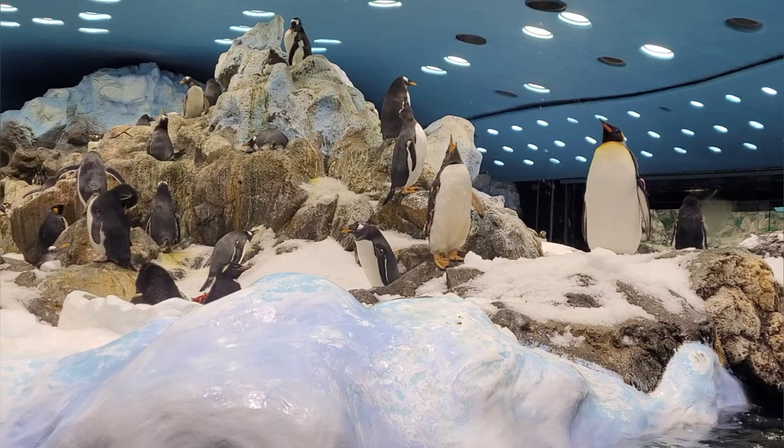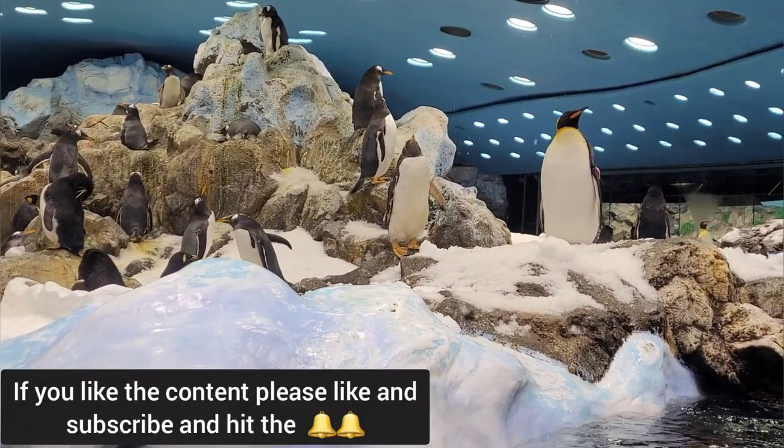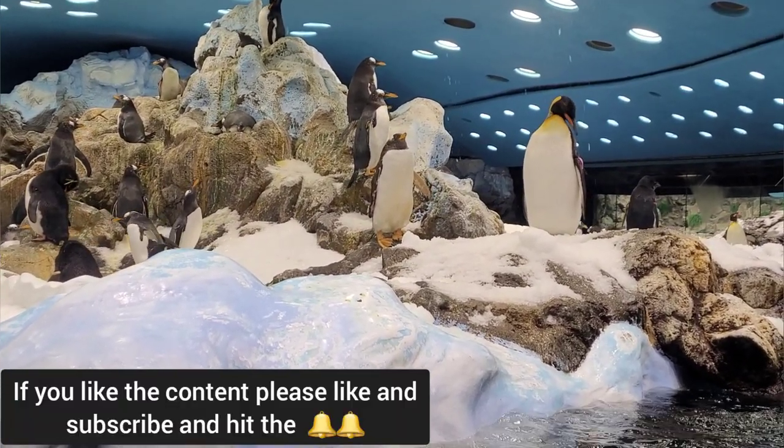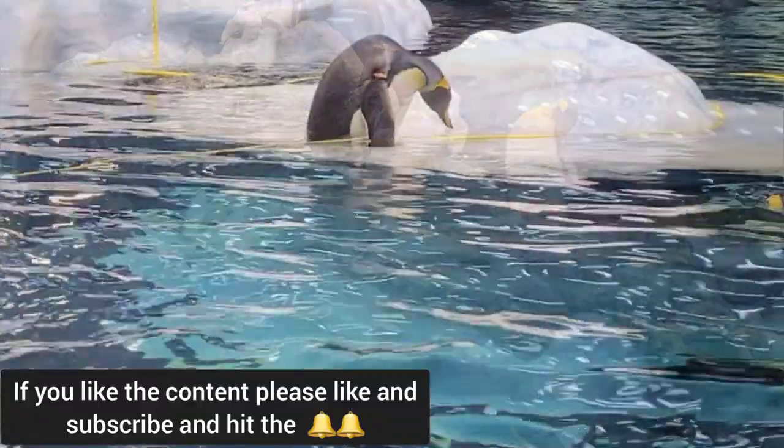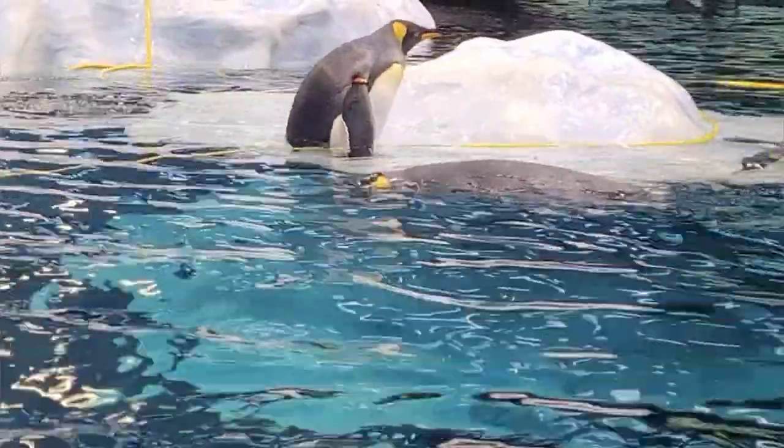King Penguin chicks will eat regurgitated seafood from the mouths of their parents. If you like the content, please like and subscribe and leave a comment down below, and let me know if you have any interesting facts of your own.